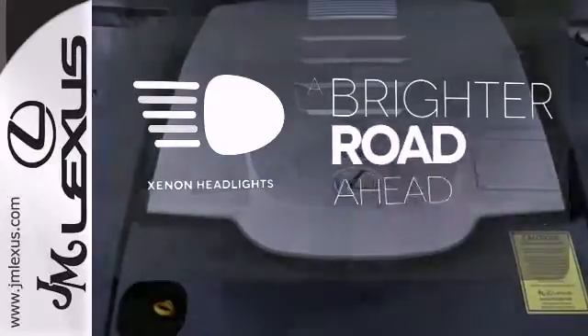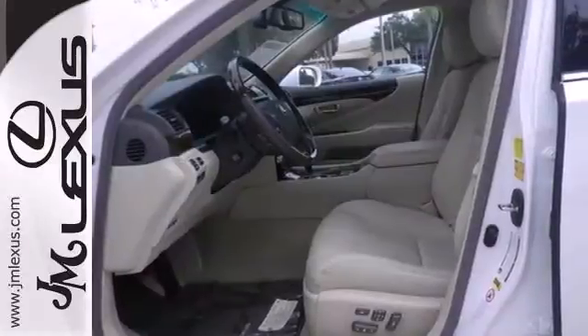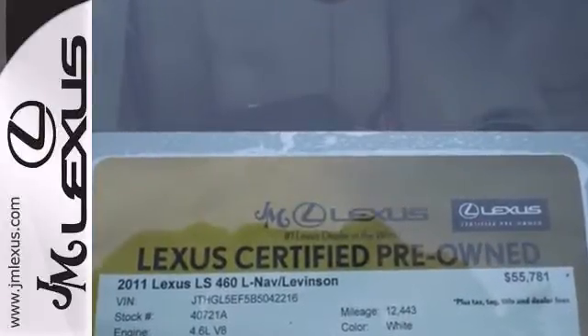The Xenon headlights shine brighter for better visibility. The stunning 2011 LS460 remains the finest premium luxury sedan in the world. Check it out today when you take it for a test drive.